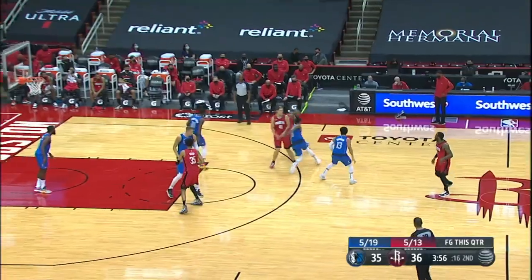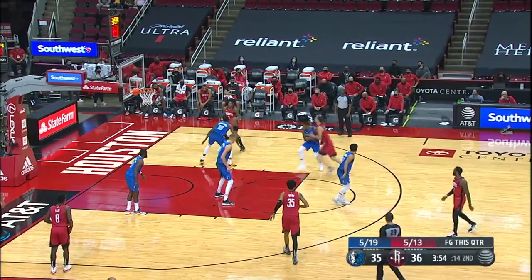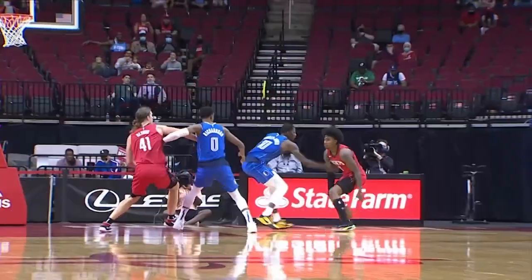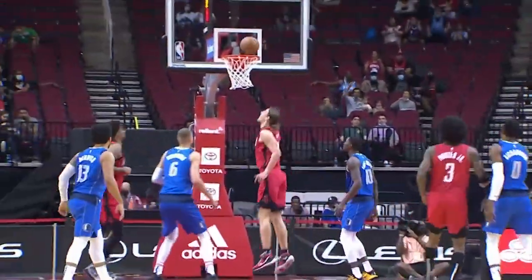Number 3, Kevin Porter Jr. has eyes in the back of his head as he passes to Kelly Olenek for the bucket. Finds Olenek, his teammate, behind him.